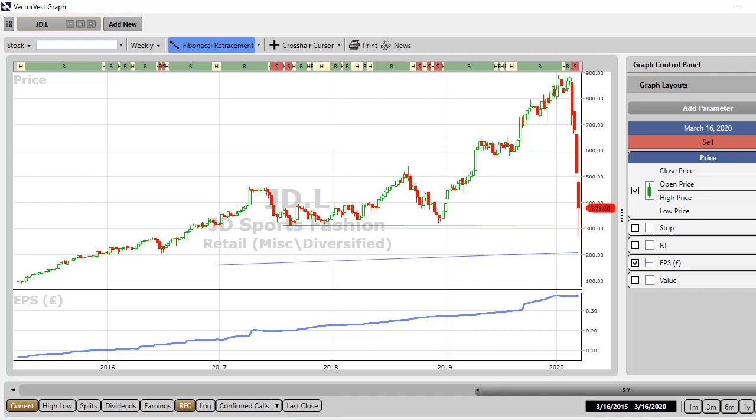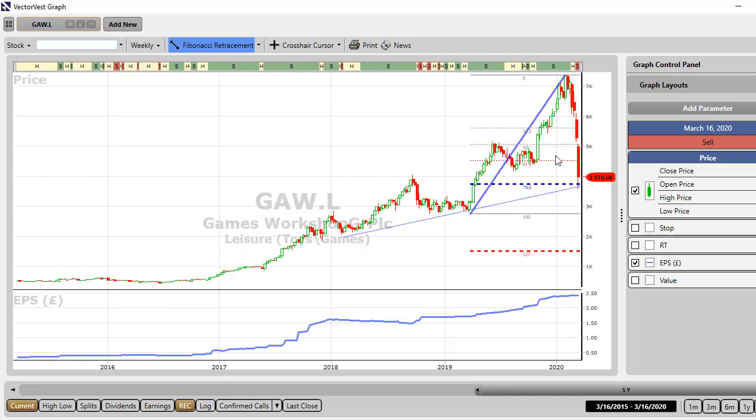Let's go a little bit further. Games Workshop — again, this beautiful three-way method of confluence: this support level, old high, and the 78% retracement. Look at that earnings per share growth.